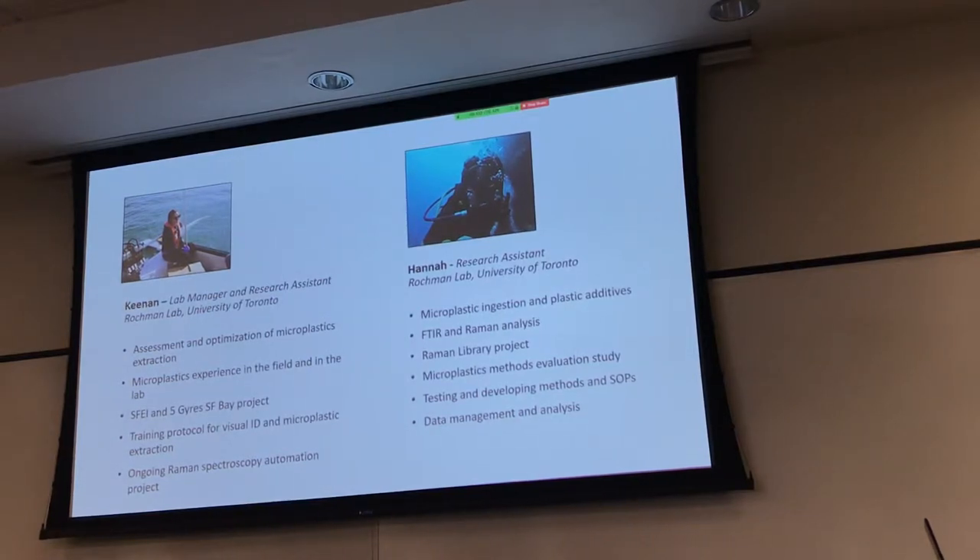When I first started, I was working a lot on FTIR analysis, helping with analysis of some samples we had, including some of the SFBI samples as well. More recently, I've been helping out with this project — going through the methods and developing the SOPs, and I'll be helping all the way through to the data management and analysis at the end.